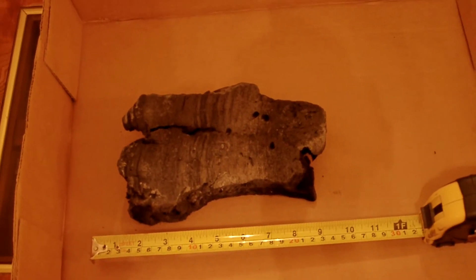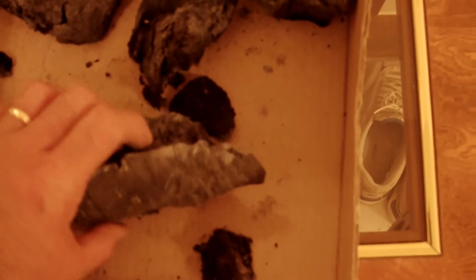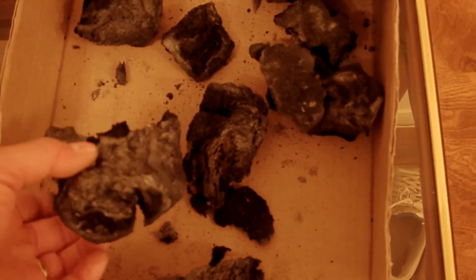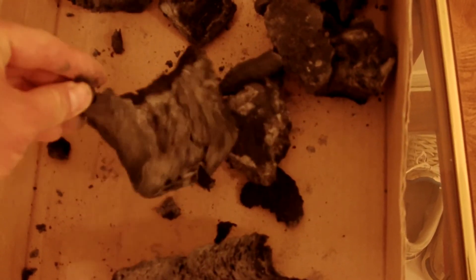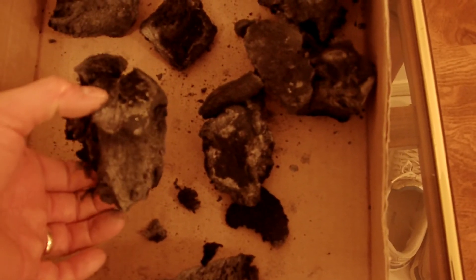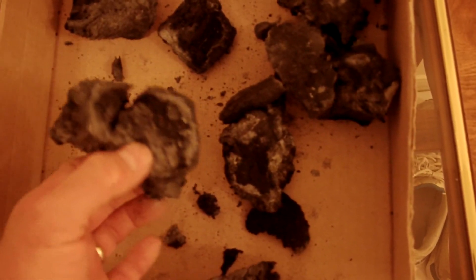We've got some smaller ones over here on this side; they're all kind of different shapes. If you just sort of crunch them, they fall apart. It feels kind of like a piece of styrofoam — very light.